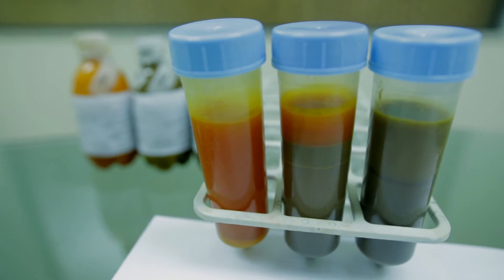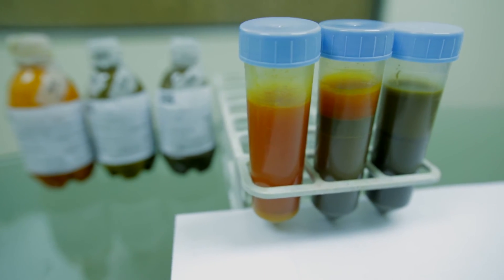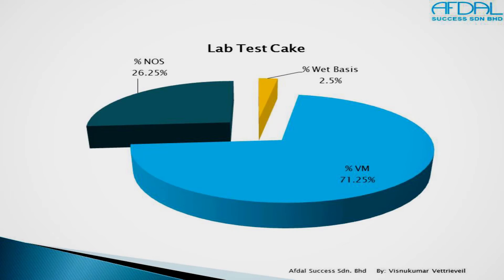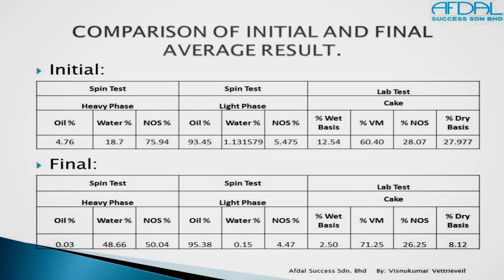Losses in the cake on a wet basis can easily be achieved below 2.5% at 30 tons sludge water per hour, while moisture and dirt in the light phase are recorded at below 0.6% and 0.02% respectively.